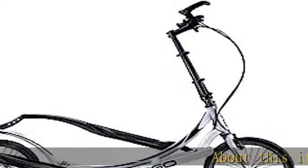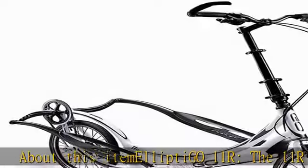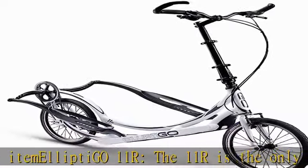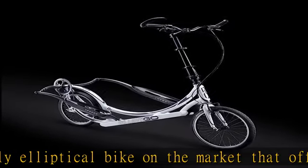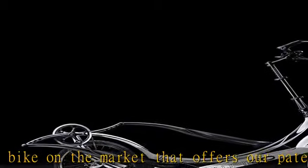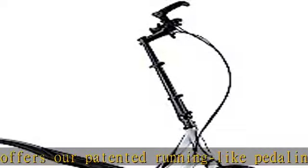About this item: the Ellipte Geo 11R. The 11R is the only elliptical bike on the market that offers our patented running-like pedaling motion, vibration-dampening carbon-fiber drive arms, and a folding steering column for easy transport. With 11 gears, the 11R can take on the steepest hills and push the pace on flats.